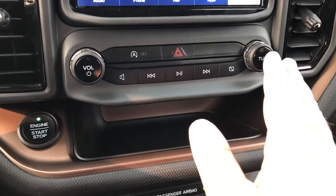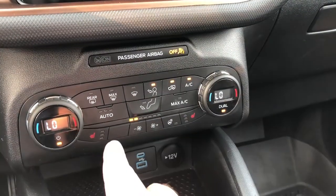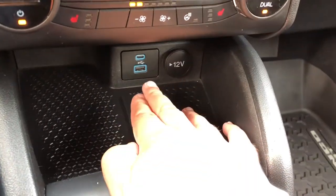Moving below, you've got your physical controls for your radio as well as for your climate system, which do include heated front seats and a heated steering wheel. Right below that you've got a 12-volt outlet and two USB ports.